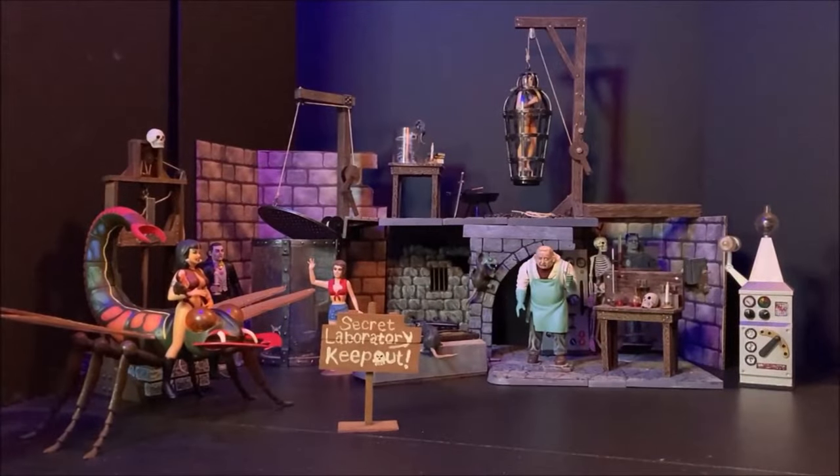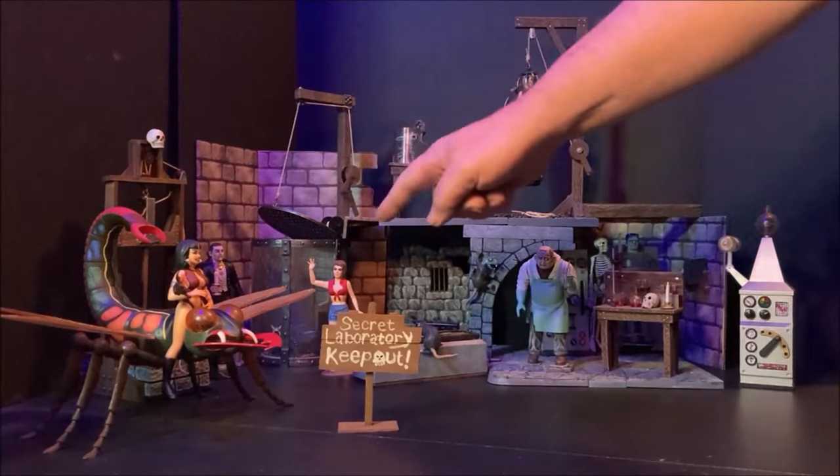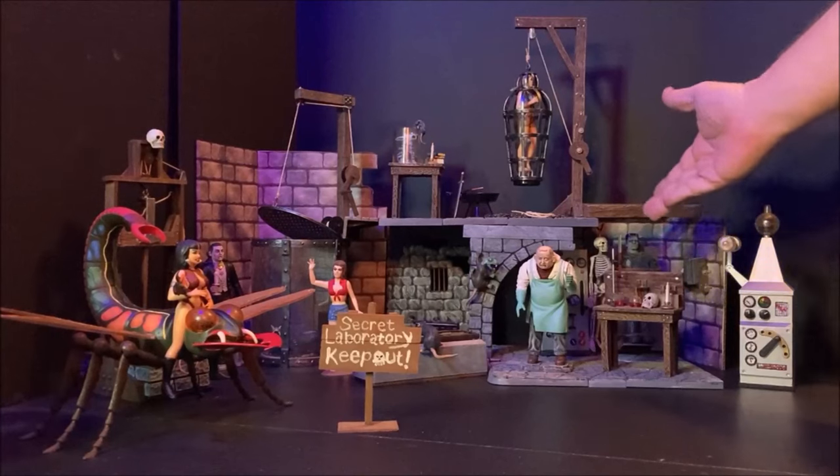In today's adventure we're going to be taking a look at some of the most controversial lines of model kits ever produced: Monster Scenes. I've got my reissue kits right here in front of me. We've got Frankenstein, Vampirella, The Victim, and Dr. Deadly. And over here we have the Pain Parlor and Gruesome Goodies.